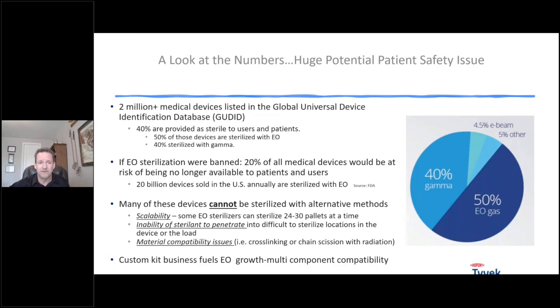If EO sterilization were to be banned — and they're not necessarily talking about banning it outright — but if this issue spread over large areas, 20% of all medical devices would be at risk and no longer available to patients. That's 20 billion devices sterilized with ethylene oxide in the US every year. Many of these devices can't be sterilized with alternative methods. There are three main reasons why no other type of sterilization can simply replace ethylene oxide.